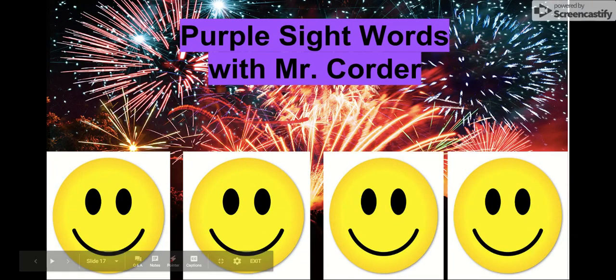Those are all of our purple sight words. We can celebrate. Good job, kindergarten. You're starting to learn all of your purple sight words. Keep practicing and practicing. Remember, the more sight words we know, the better we can read, and the best readers we are going to be. So keep practicing. Thank you for practicing.